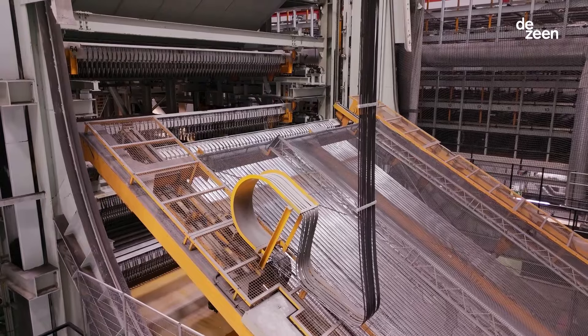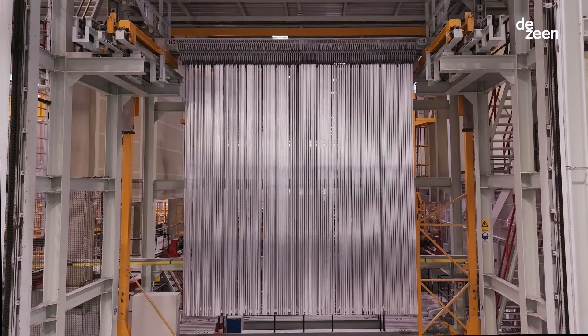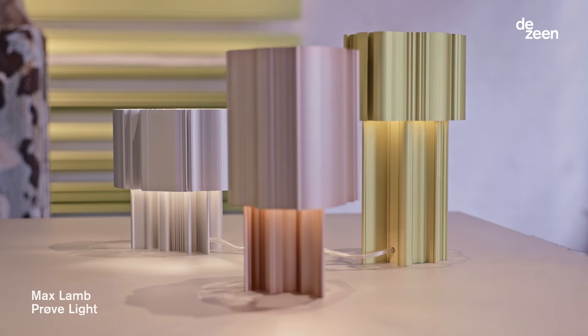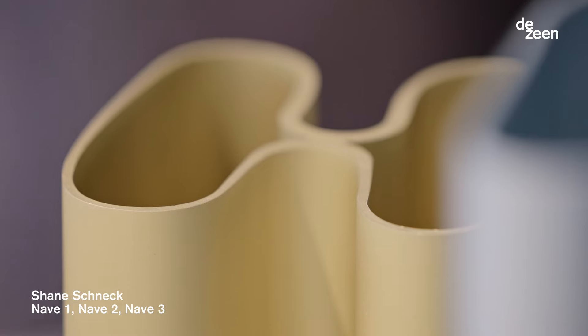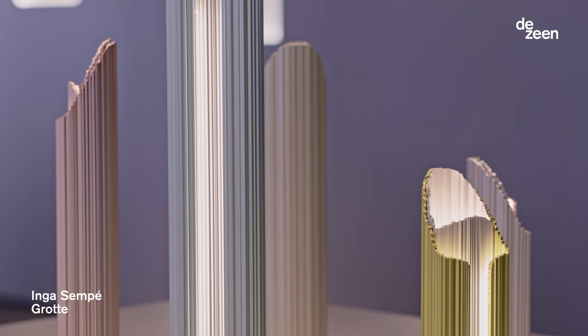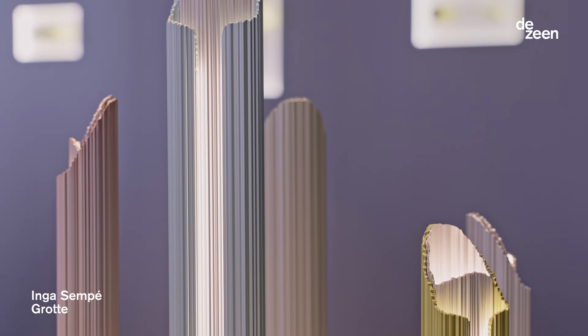It's rolled out over long conveyor belts and then pulled as it's cooled. You can compare it to like a Play-Doh Fun Factory. The pieces of Max, Shane, and Inga are all kind of playful in a way.